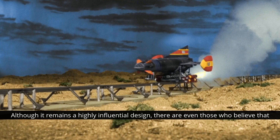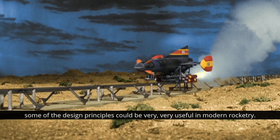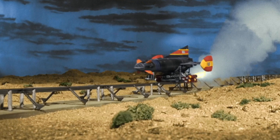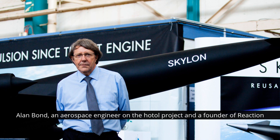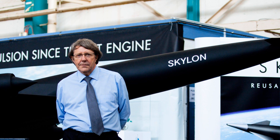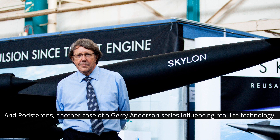There are even those who believe that some of the design principles could be very useful in modern rocketry. Interestingly, Dad remembered meeting one Alan Bond, an aerospace engineer on the HOTOL project and a founder of Reaction Engines, who told him that he had fond memories of watching Fireball XL5 as a boy. So there you go — another case of a Gerry Anderson series influencing real-life technology.